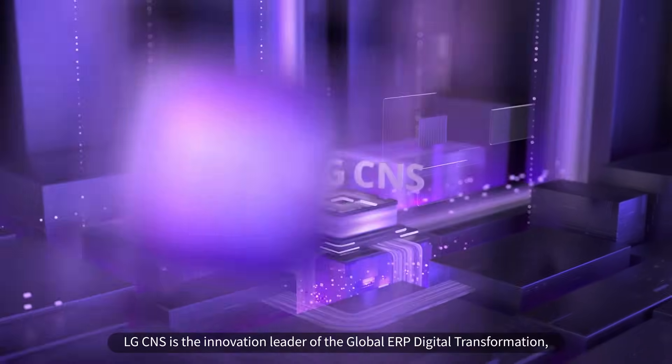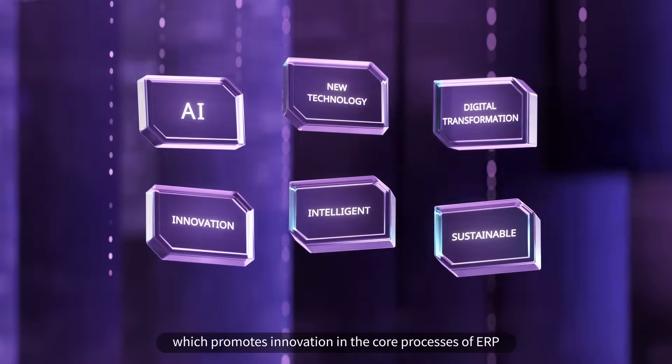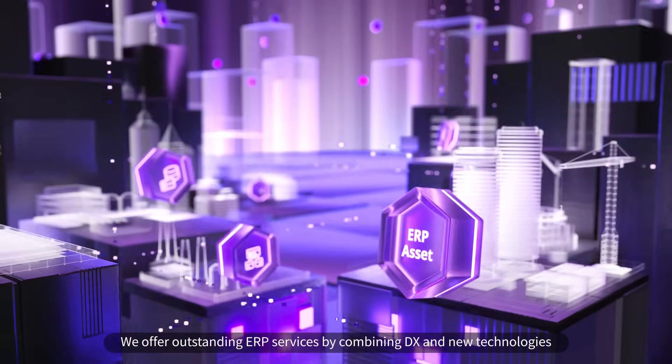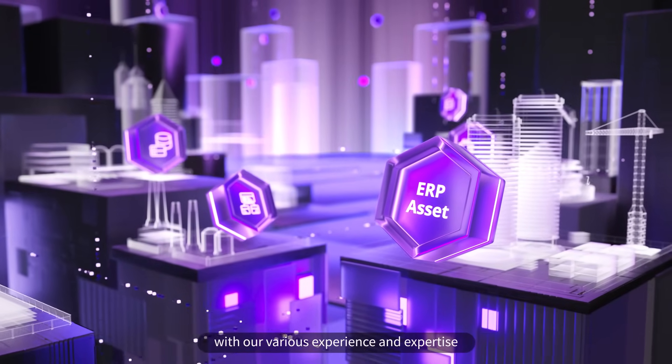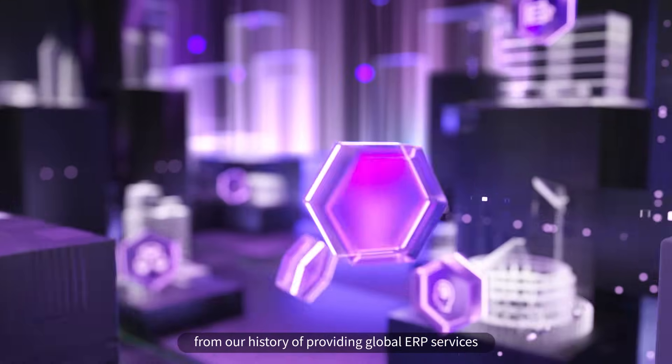LG CNS is the innovation leader of the Global ERP Digital Transformation, which promotes innovation in the core processes of ERP through DX to increase work efficiency and reduce costs. We offer outstanding ERP services by combining DX and new technologies with our various experience and expertise from our history of providing Global ERP services.